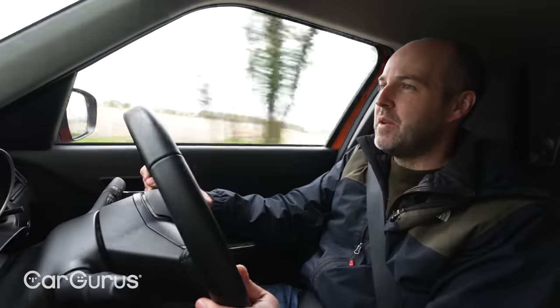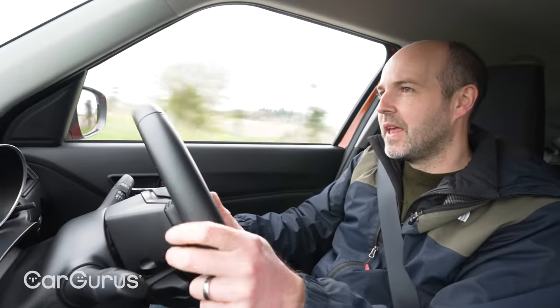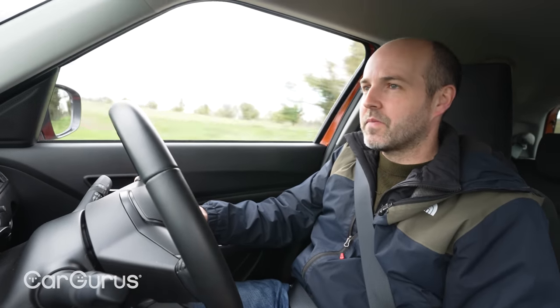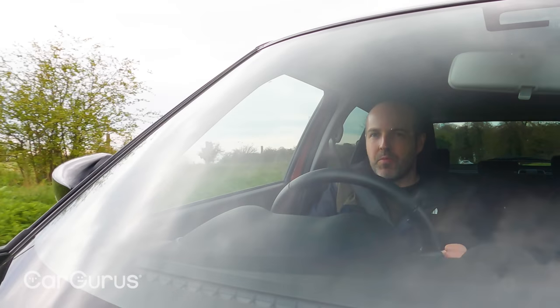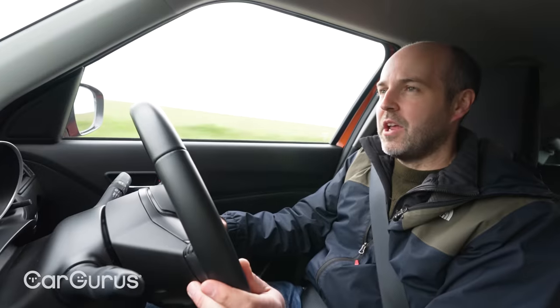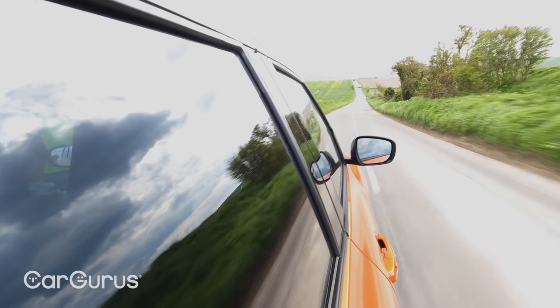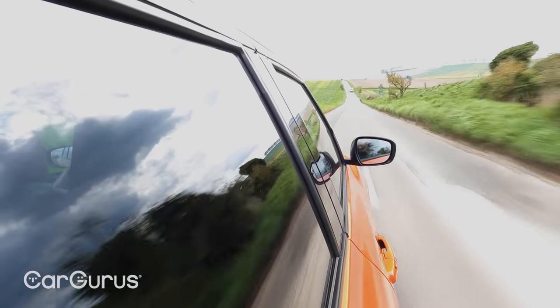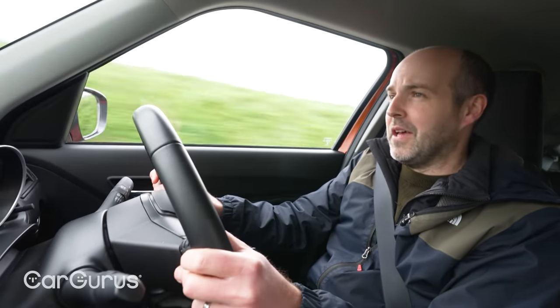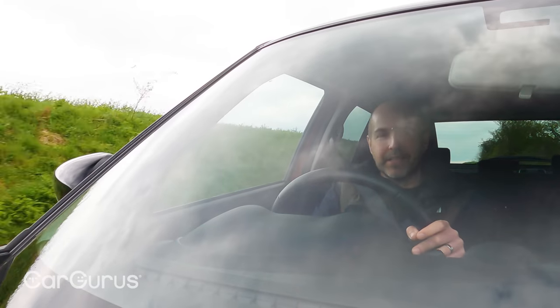It's a mild hybrid, so there's a small battery — about 6 kilograms — that sits underneath the driver's seat and tops itself up via regenerative braking. You can't really feel the brake regen in the Swift, but you can feel a little boost of power, particularly at low revs when accelerating hard. It stops the car feeling quite as slow as it could — it doesn't make it feel fast, but it stops it feeling quite as slow as it could do.